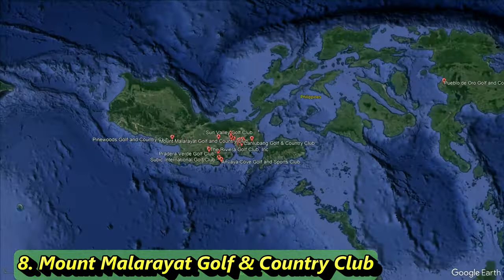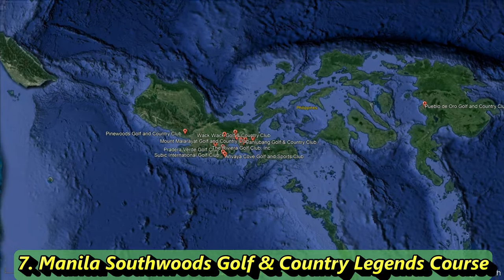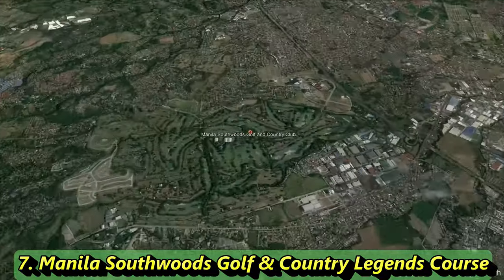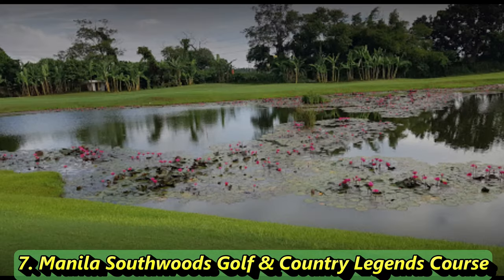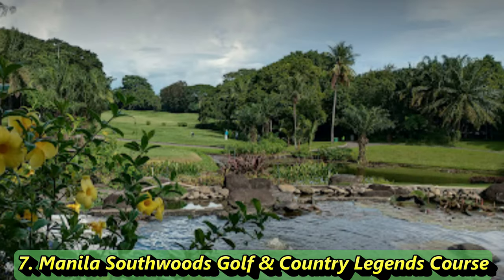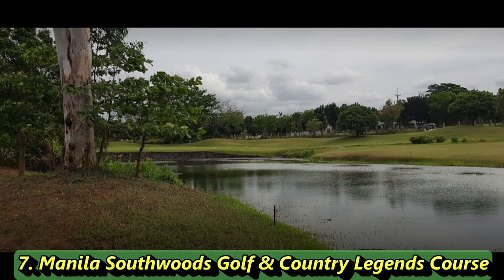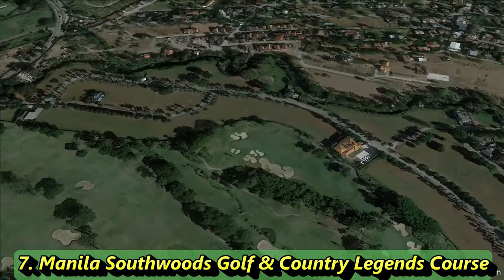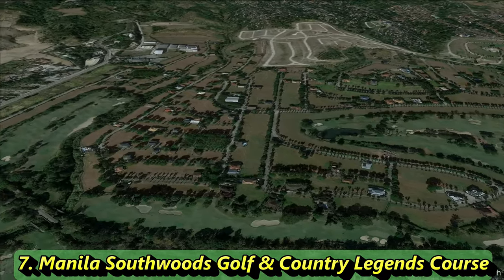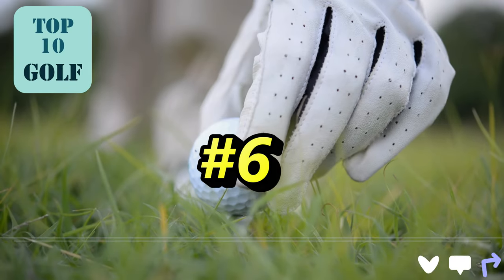Looking at those courses makes you wonder what number 7 has to offer. We're going to give it to the Ledges course. It stretches 6,566 meters with a slope of 136 — pretty challenging — and a rating of 73.6. Built in 1992, it's a Jack Nicklaus designed course, with Tom Pick also involved in the design. You've got streams, a nice residential area, and beautiful picturesque backdrops. This course did make our original list.